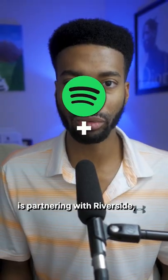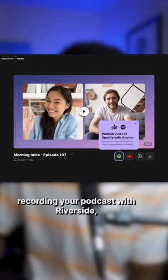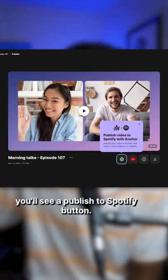Now since Spotify is partnered with Riverside, you'll be able to record your video podcast on the Riverside platform and post directly onto Spotify. After you finish recording your podcast with Riverside, you'll see a 'Publish to Spotify' button.